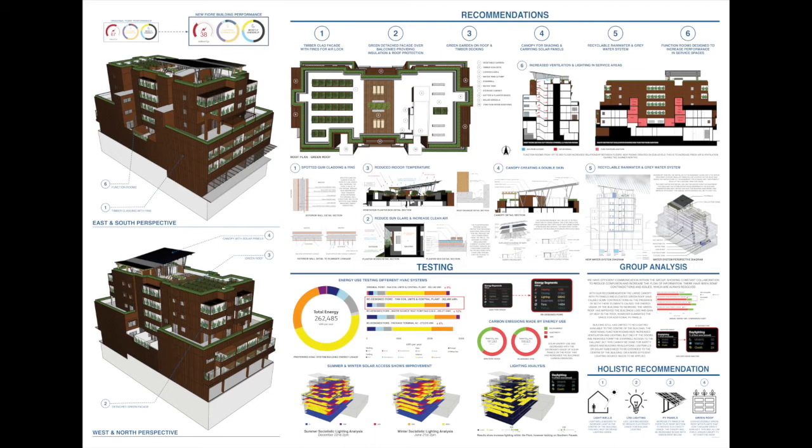Last but not least, the proposal is to put timber cladding on the facade to improve the U-value of the floor, drawing from the idea from the Tarbuck House in Melbourne, and to change the canopy entrance area to a glass canopy, providing more natural light into the tenancy areas and entrance lobby, inspired by Princess Terrace in Adelaide.